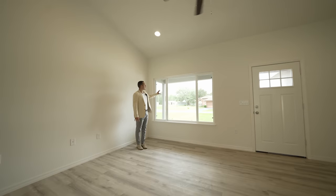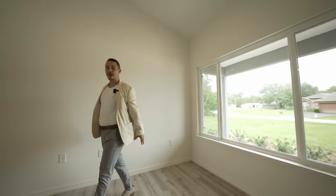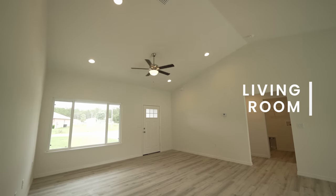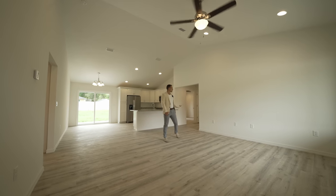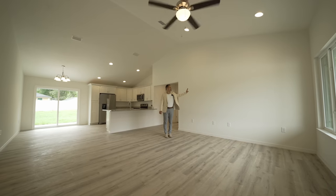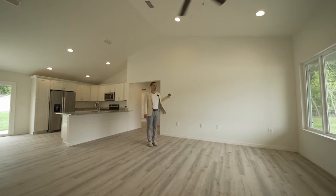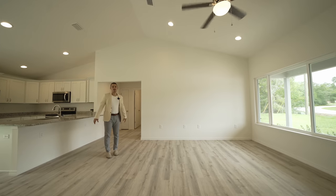We've stepped into the living room — a nice, cozy living space already set up with cable outlets on the wall. You can fit as big a TV as you want here, along with your couches, chairs, and all your living space.